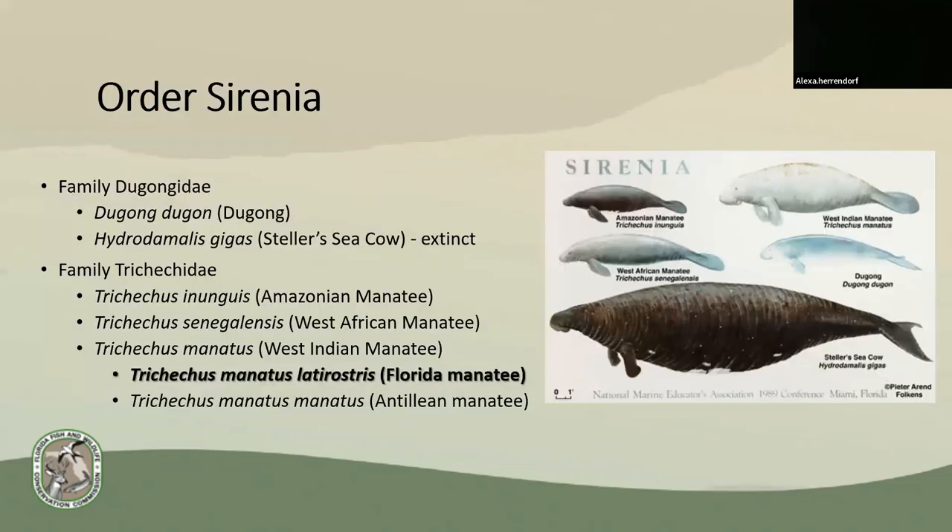Manatees are classified as sirenians, which also include dugongs and the extinct Steller's sea cow. There are three species of manatees worldwide: the Amazonian, found in the Amazon River; the West African, found off the coast of West Africa; and the West Indian, which is divided into two subspecies and found here in the U.S., throughout Caribbean Islands, Central America, down to Northern South America. The Florida manatee is deemed our state's marine mammal and is found along the Florida coastlines.